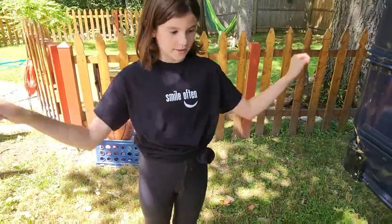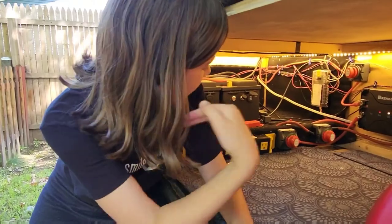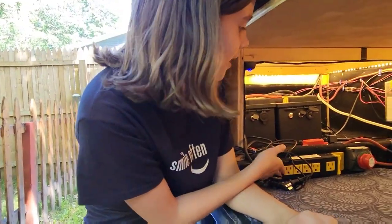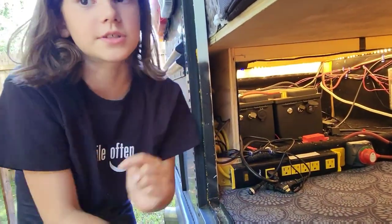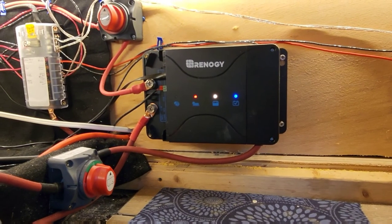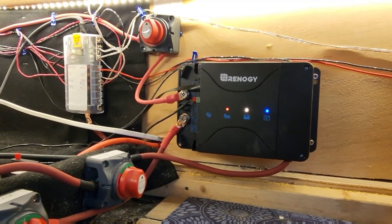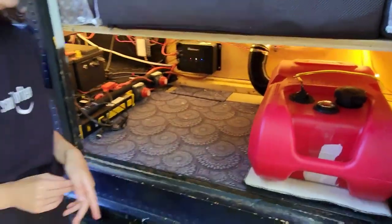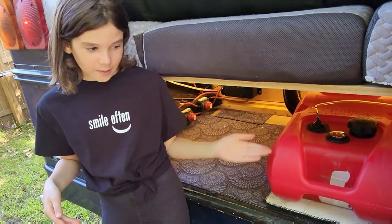Now we are going to check out the mechanicals, which might sound extremely boring, but I'll make it interesting. Here we have the battery bank, which stores electricity instead of money — we have 200 amps over by the battery bank. The fuse box is over there; it protects the wires from fires. The electricity comes in from the solar panels in this box right there with the red, yellow, and blue dots. Right here is how we keep warm in the winter. The big red bin is a diesel tank — we have a diesel heater with a diesel tank.